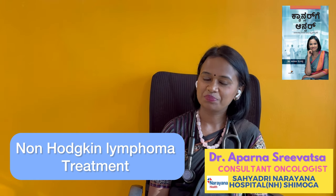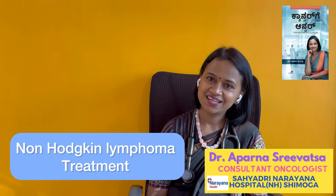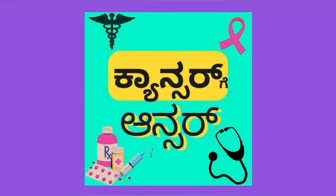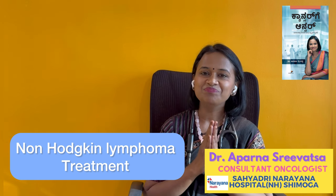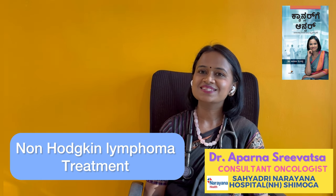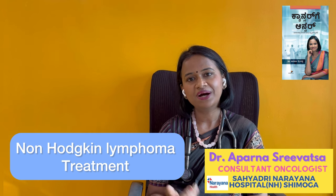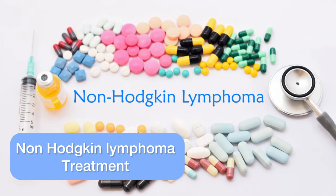I am Dr. Paranakshiva. Welcome to our Cancer Answer YouTube channel. This video is about Non-Hodgkin Lymphoma and its treatment options.